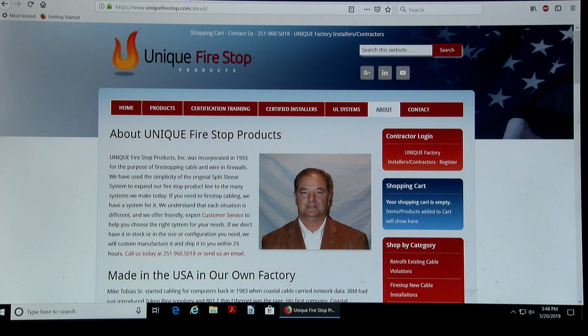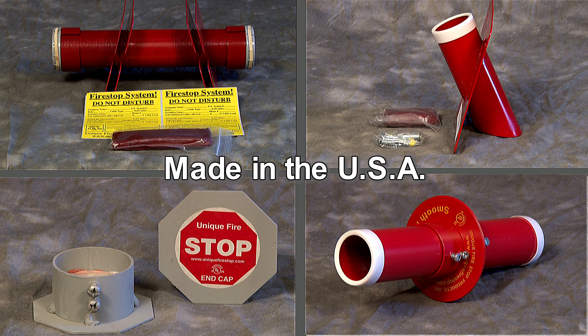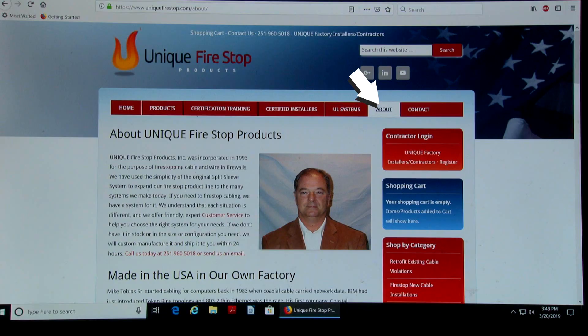Hello, this is Mike Tobias, CEO of Unique Firestop Products. Welcome to our fourth edition of this factory certification training video. Most of the products you'll see on this website are made in our own factory in South Alabama. Also on the about page you can see how we got our start in the firestop business.